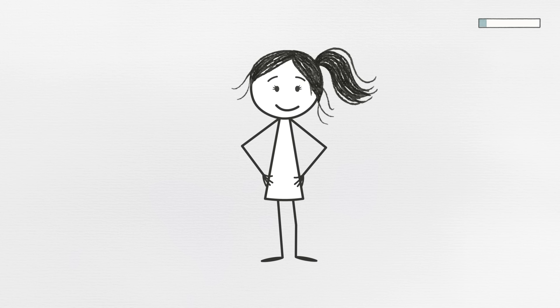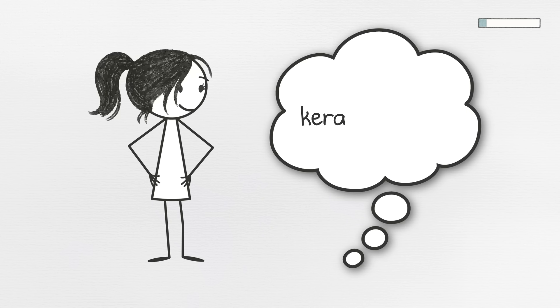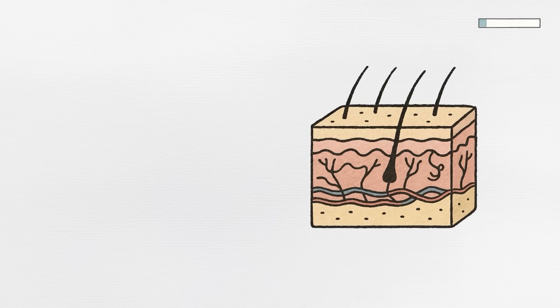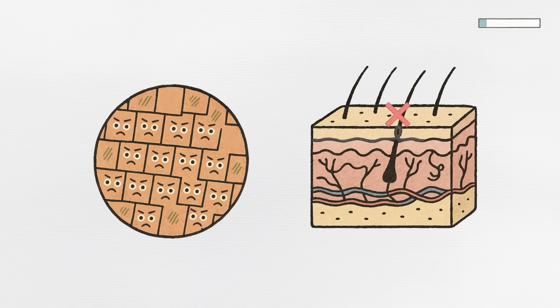Turns out, you could be carrying around a Neanderthal skin care routine. That condition is called keratosis pilaris, sometimes nicknamed chicken skin, and it's surprisingly common. It happens when your skin produces too much keratin, a protein that blocks hair follicles, causing those little bumps.